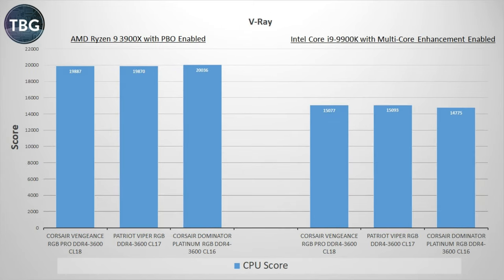Turning to V-Ray, we have an anomalous result where the CL16 kit from Corsair is in the lead on the AMD system and is far behind on the Intel system. But if I average across the two systems, the actual winner is the Patriot Viper kit, with the Corsair CL18 kit way behind overall.